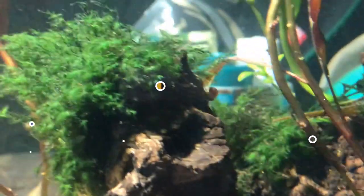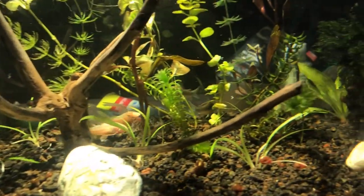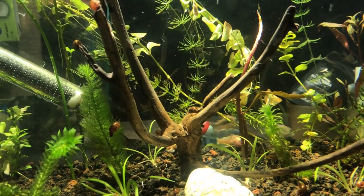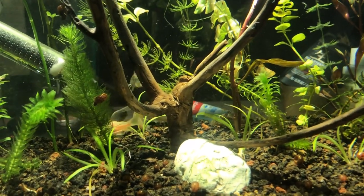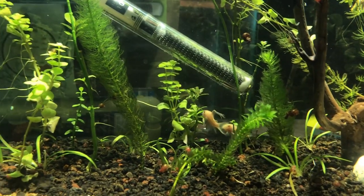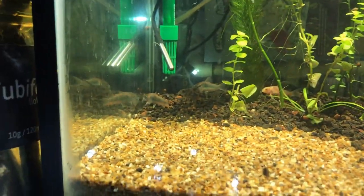Vamos a hablar un poquito más a detalle de nuestras coridoras esmeraldas. Estos peces gatito son como los que ya teníamos en nuestra pecera. De hecho, tenemos dos variedades aparte: la Paleatus normal y la Paleatus albina. Y ahora tenemos dos coridoras esmeraldas. Estamos en planes de traer coridoras Yuli, pero pues vamos a ver si nos da el presupuesto.